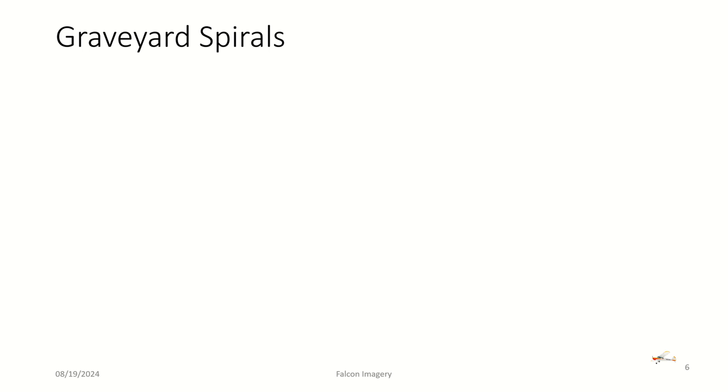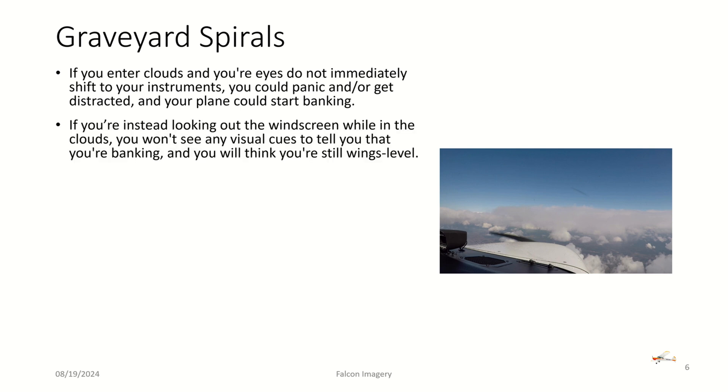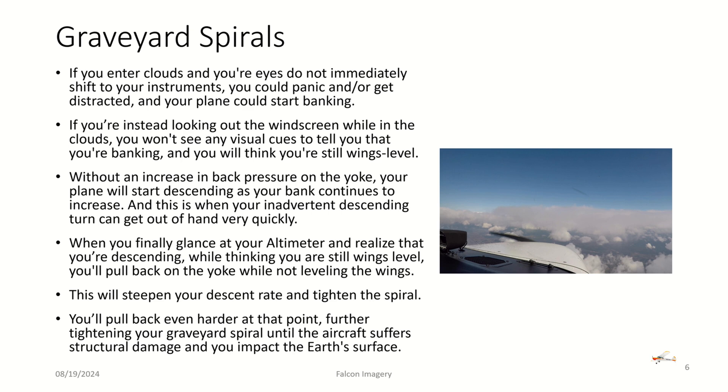There are two situations that often happen when you get into clouds and don't react properly. The first is a graveyard spiral. If you enter clouds and your eyes don't immediately shift to your instruments, you could panic or get distracted and your plane could start banking. Looking out the windscreen in clouds gives you no visual cues that you're banking, so you'll think you're still wings level. Without back pressure on the yoke, your plane will start descending as bank increases, leading to a descending spiral that gets out of hand quickly. When you finally notice you're descending and pull back without leveling the wings, it steepens the descent and tightens the spiral — pulling harder further tightens the graveyard spiral until the aircraft suffers structural damage and impacts the ground.